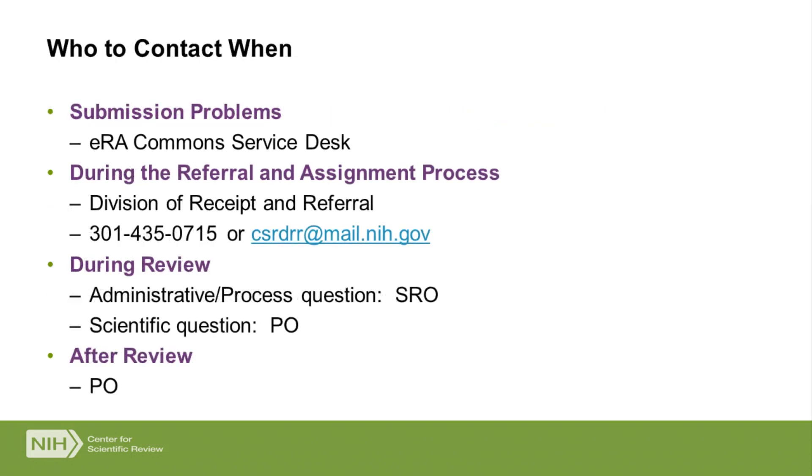Sometimes during submission you really need to talk to somebody. If you're trying to submit and hitting errors, the first person to contact is the eRA Commons Service Desk. If they're not the right people, they'll send you to the right people. More importantly, if you're having a federal computer system issue, they can verify and document that — which is one of the reasons we can accept a late application. If the application has made it in but hasn't been assigned yet, reach out to the Division of Receipt and Referral. We have a telephone number where you can talk to a human from 8 a.m. to 5 p.m. Eastern Time, or an email address, and we usually clear those within 24 hours.